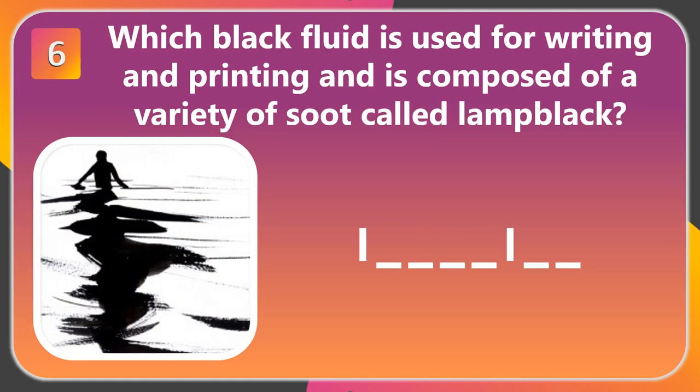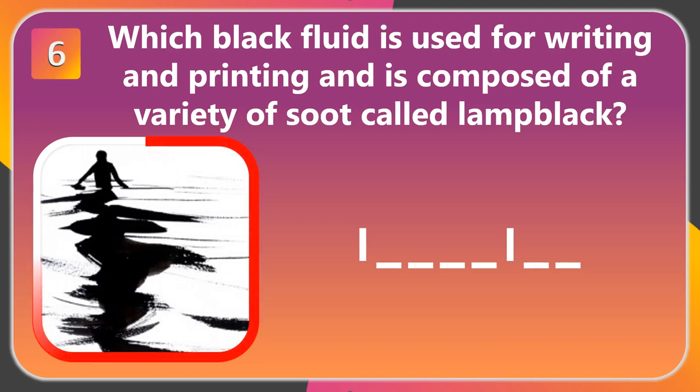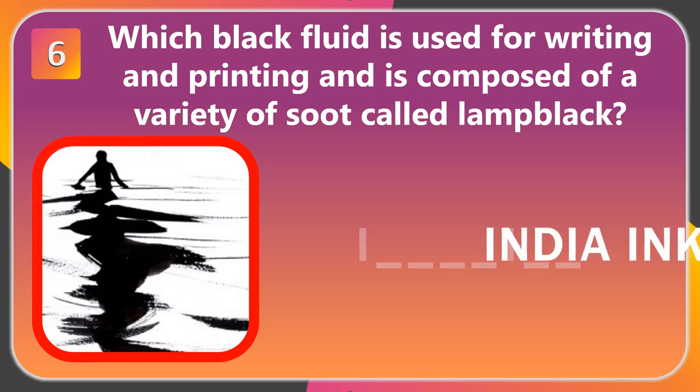Question 6. Which black fluid is used for writing and printing and is composed of a variety of soot called Lamp Black? The answer is India Ink.